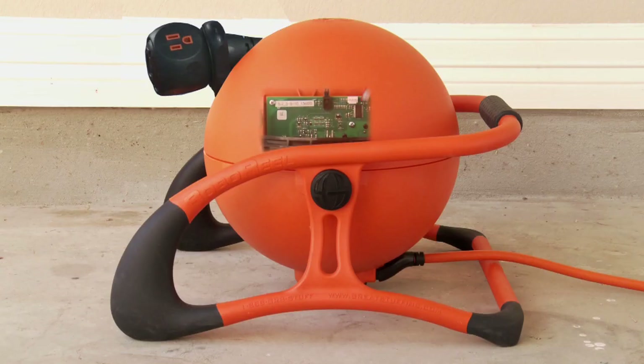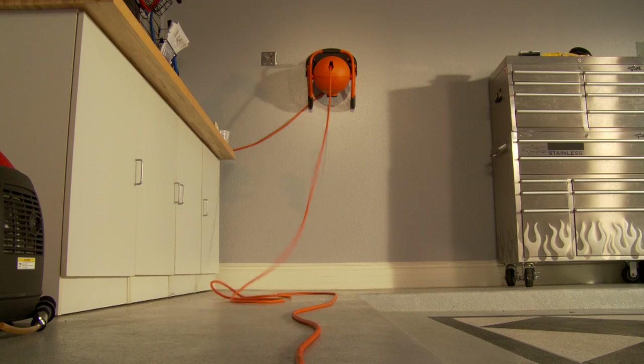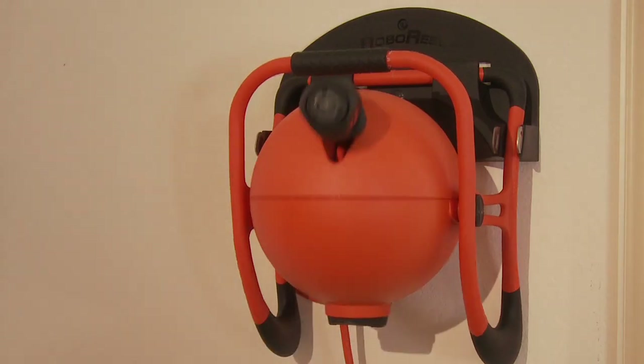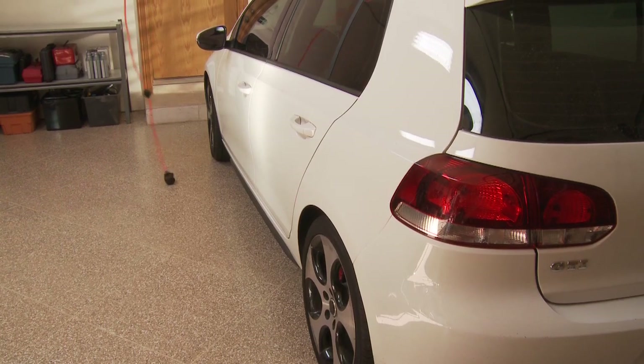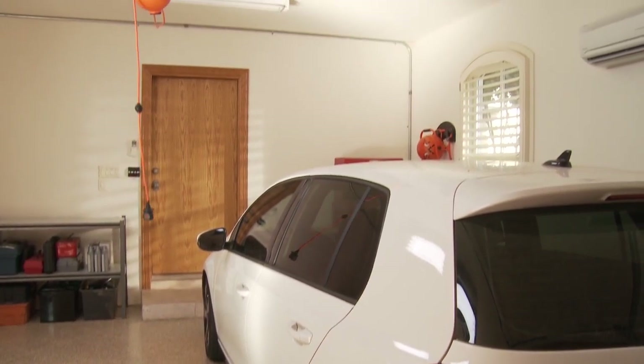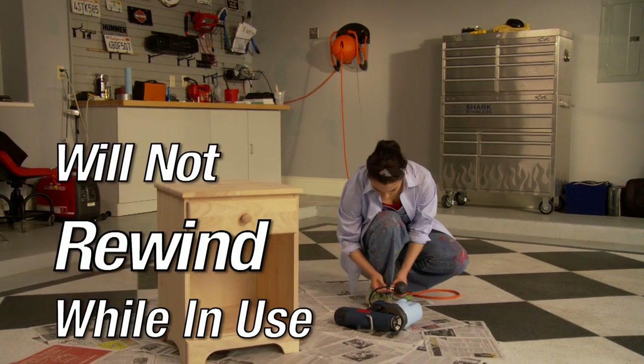The RoboReel design includes redundant thermostats that help prevent overheating and potential fire hazards. Rather than a spring-operated retrieval system, the RoboReel employs an AC-powered electric motor to manage retrieval, allowing it to reel in fast and then slow to a docking speed, preventing any whipping action that might cause damage or injury. Plus, the cord will not rewind while in use.